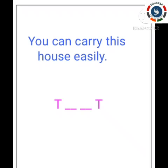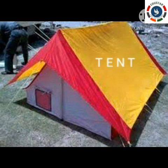Next clue: you can carry this house easily, fold it, keep it in your bag and carry it with you. The starting letter is T and the ending letter is also T. Very easy — can you find it? Yes, it is tent. Very good!